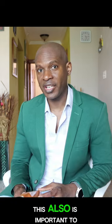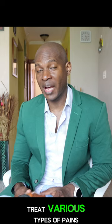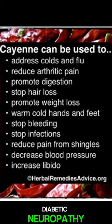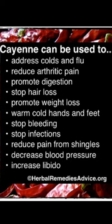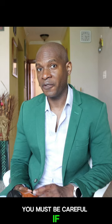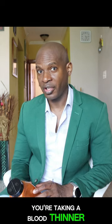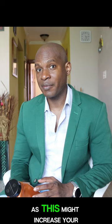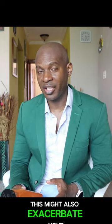Cayenne pepper is also important to treat various types of pain, including headaches, diabetic neuropathy, nerve pain in the feet, post-herpetic neuralgia, and many other pain syndromes. You must be careful if you are taking a blood thinner such as high-dose aspirin, clopidogrel, or warfarin, as this might increase your chance of bleeding. If you have an active ulcer, it might also exacerbate your symptoms.